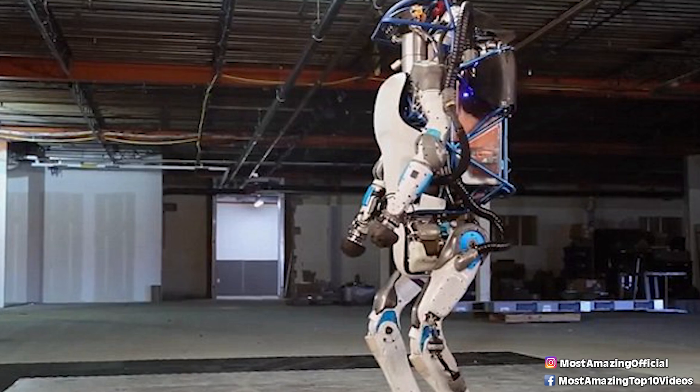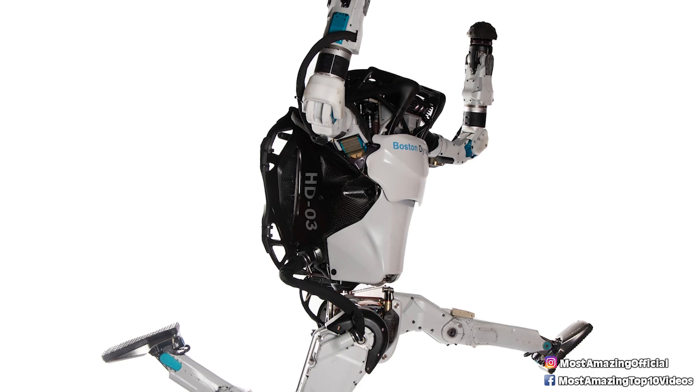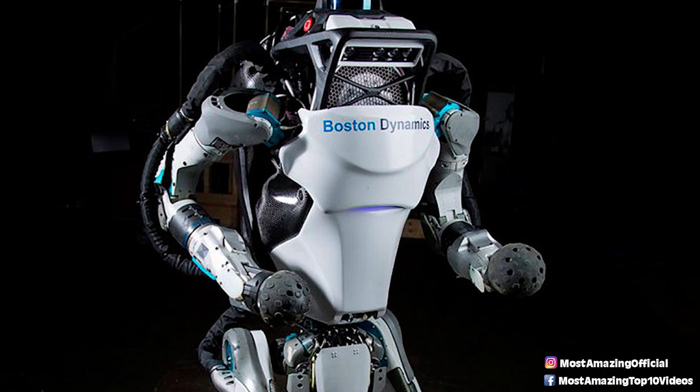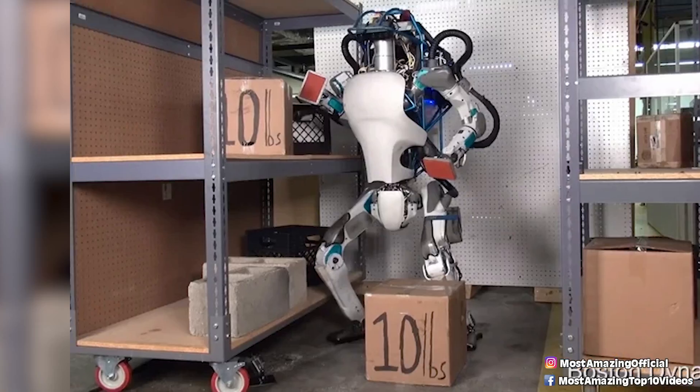Atlas stands at 5 feet tall, and it weighs 190 pounds, and it is able to move at speeds over 5 miles per hour. Atlas' main purpose at the time is to be used by the company's roboticists in order to research and design how to increase and improve the agility and coordination of Atlas and similar robots, as well as to make it even more human-like.